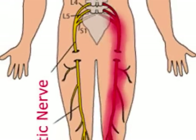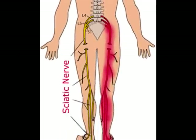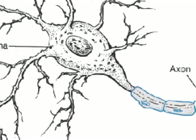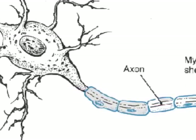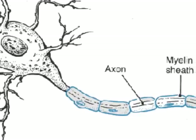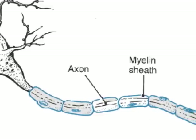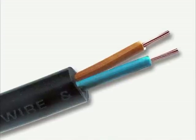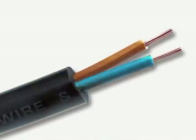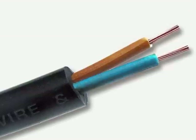For example, some neurons that run from your spinal cord to your toes can be as long as 3 feet. Longer axons are usually covered with myelin sheath, which are fatty cells wrapped around the axon many times. These myelin sheaths make the axon look like a necklace with sausage-shaped beads around it. The myelin sheath acts like a plastic insulator around electrical wiring.